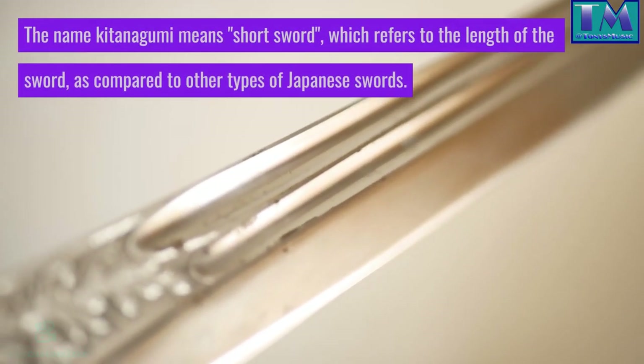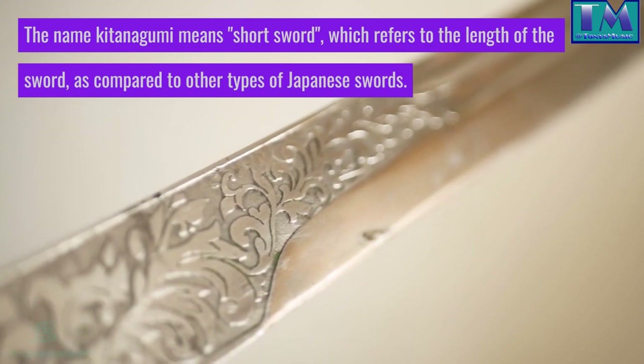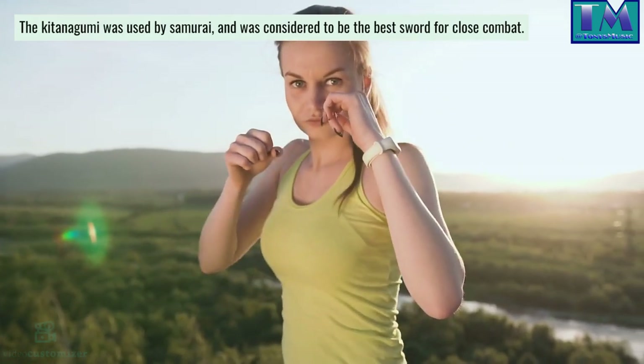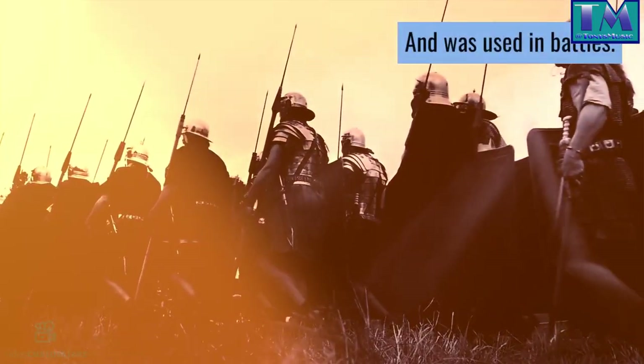The name Kitenagami means short sword, which refers to the length of the sword as compared to other types of Japanese swords. The Kitenagami was used by samurai, and was considered to be the best sword for close combat, and was used in battles.